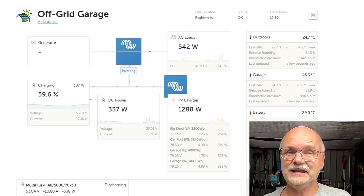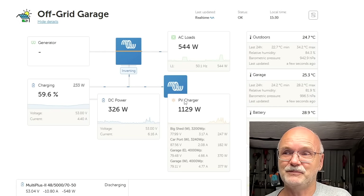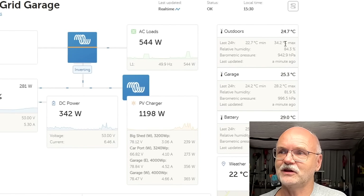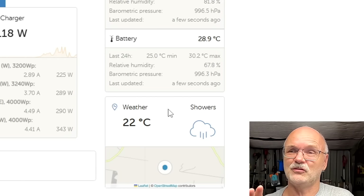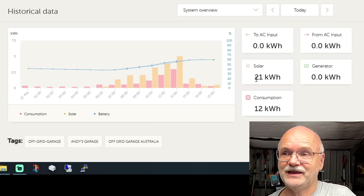I'm sharing all the data from the off-grid garage online via the Victron VRM — accessible to everyone, with the link always under my videos and on my website. You can see how much power is coming from the solar at any moment, how much energy is being charged into the battery, how much is being used by AC and DC load, temperatures outdoor, inside the garage, and inside the battery shelf, plus weather data for this area.